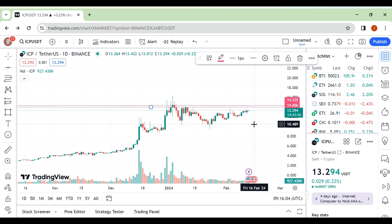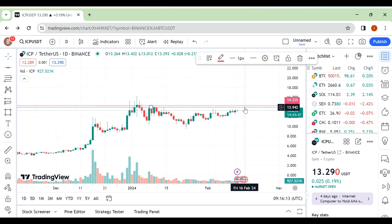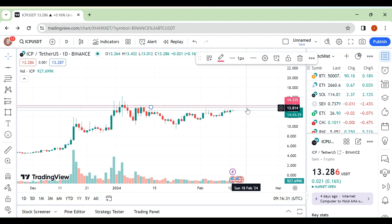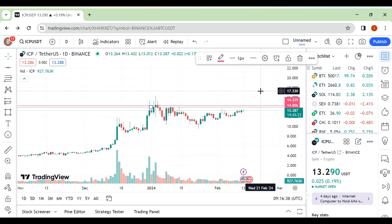If we see a rejection, maybe we can see a push toward the 10–10.40 area. The third scenario would be a breakout and retest of this area, which would be the better scenario. The first scenario is a breakout of this area with a momentum candle and strong volume — look at the huge volume — so a breakout with good volume.